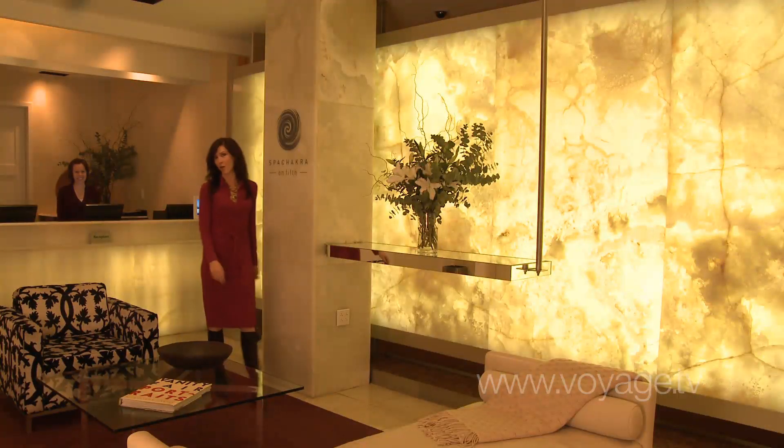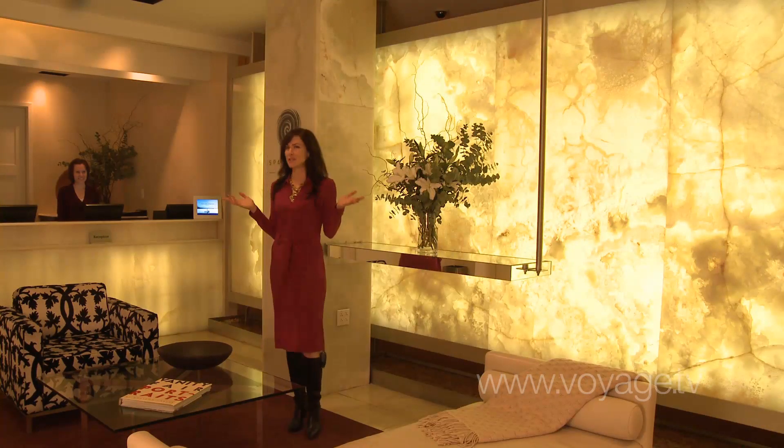One thing that New Yorkers may not know is that there is a gem of a spa above Fifth Avenue. We're here at Spa Chakra on Fifth in Pepino's Salon.